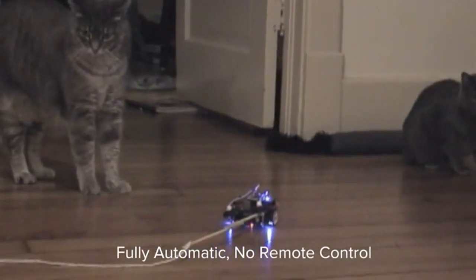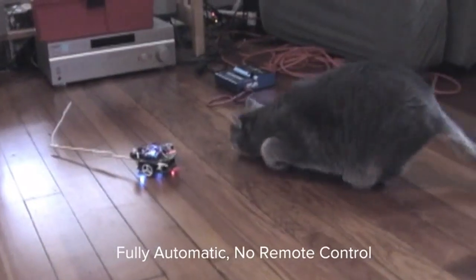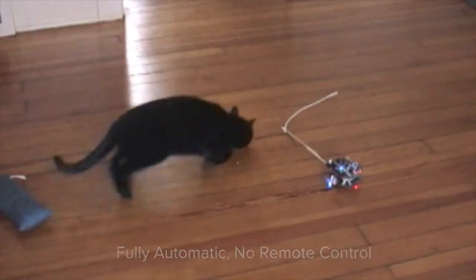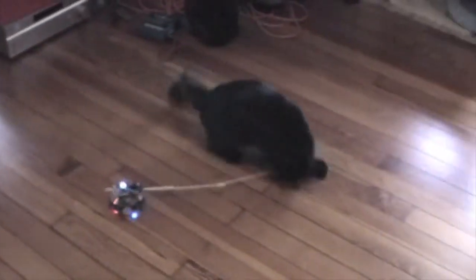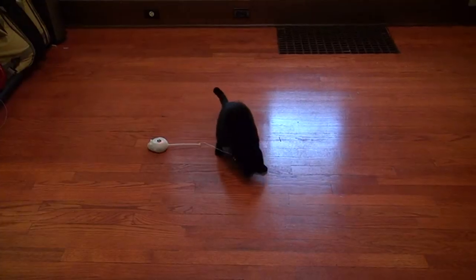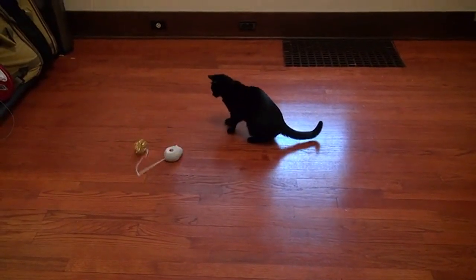Our first prototype demonstrated the advantages of a toy that can automatically react to your cat's movements. But the automated reactions you see here were developed initially by using remote control. We want you to be able to take control of the action too, so we are including our specialized smartphone interface designed just to make your little hunter go wild.